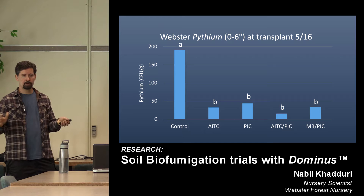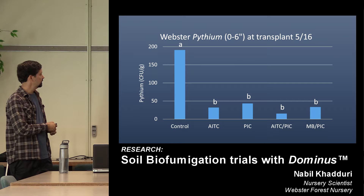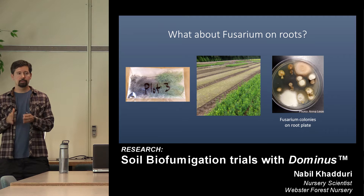Pythium is a water mold that behaves like a fungus and takes advantage of wetter situations. There wasn't a lot of it in this trial, but you can see the untreated control was considerably higher than the other treatments, with AITC doing a good job of knocking it down.